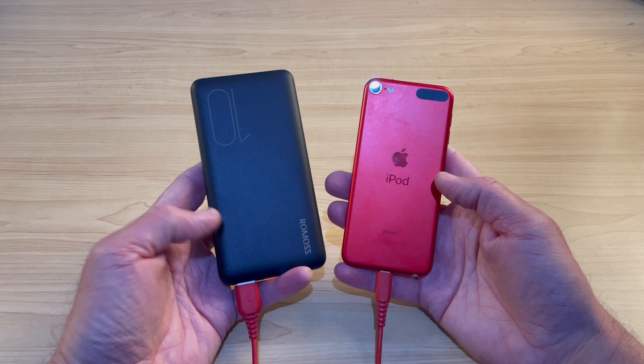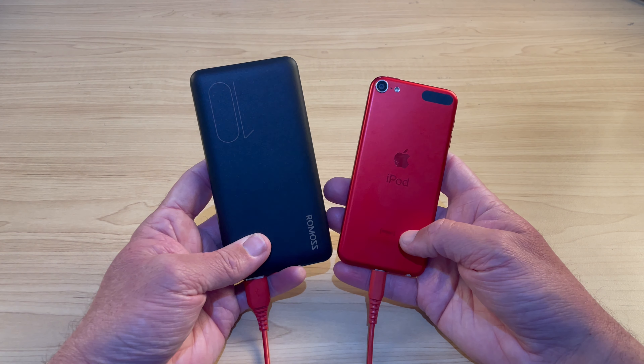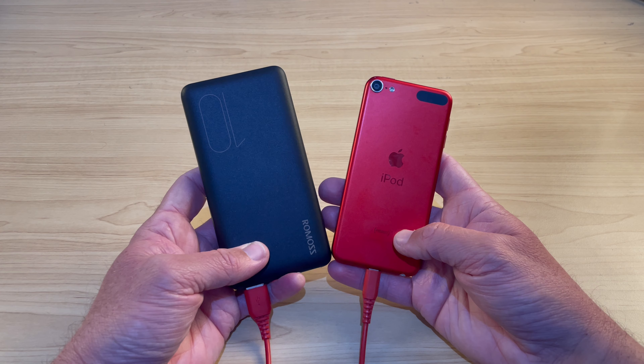You'll charge up to 100% and be ready to take this out on the road. Once you're charged up, simply connect using whatever cable you need for your device — in this case, a lightning cable to my iPod Touch — and you're ready to go. You've got a second port there ready to charge a second device if you've got a buddy who also needs some juice.